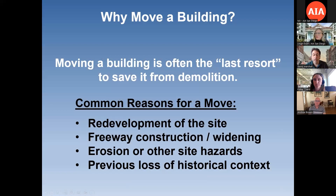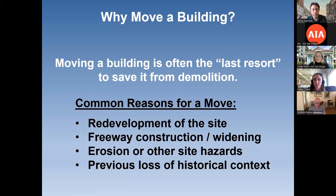The first question is: why would you move a building? It's usually considered a last resort when you have a historic building, because keeping it on its historic site is an important aspect of its history. But if the only way to save it is to move it, then you consider a relocation. The most common reasons for historic building moves are redevelopment of the site — a lot of times that's freeway construction or widening — erosion and other site hazards. Imagine if it's too close to a cliff that's eroding. And also if it's lost its previous historical context, meaning it makes more sense to move a building to a location closer to how it was oriented or situated historically.